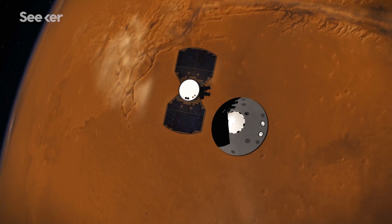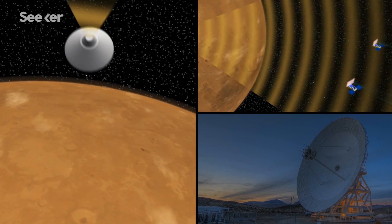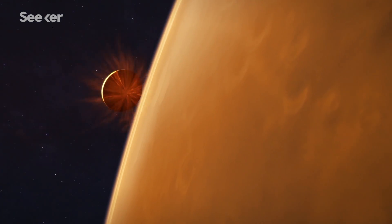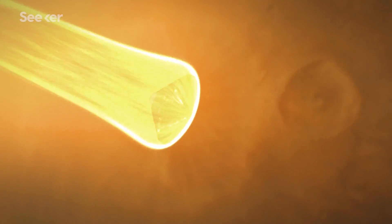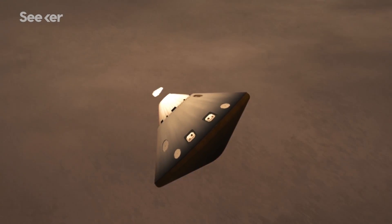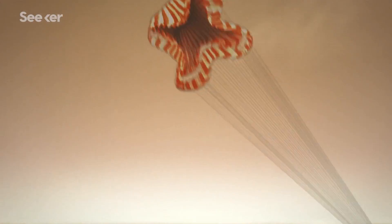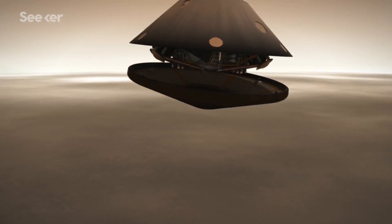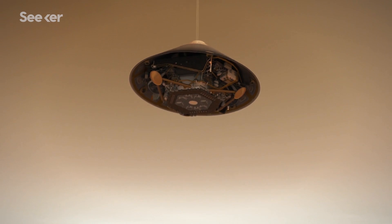Right now, the InSight spacecraft is on a six-month cruise to Mars, tracked by NASA's Deep Space Network. It's tucked away inside an aerodynamic shell and protective heat shield. Once it reaches the point of descent, NASA engineers will prepare for the difficult, nail-biting endeavor of landing InSight on Mars, otherwise known as seven minutes of terror.